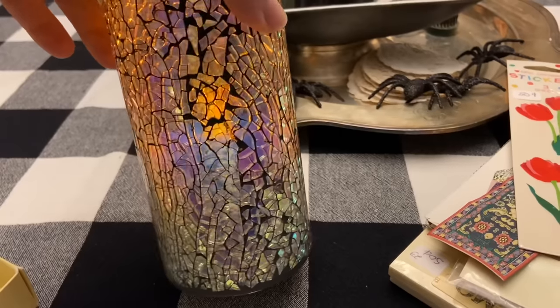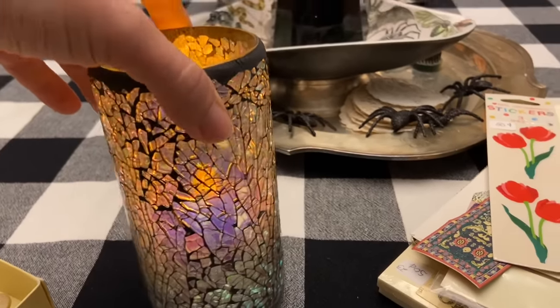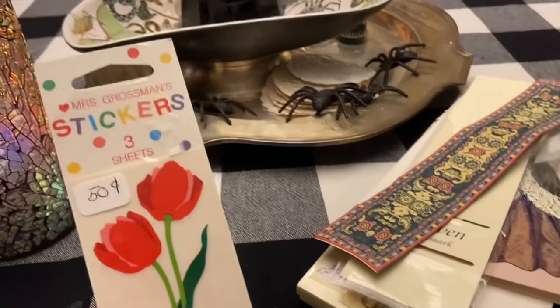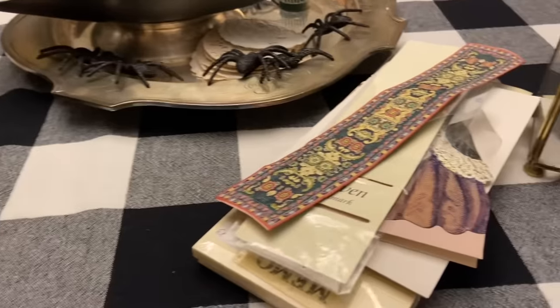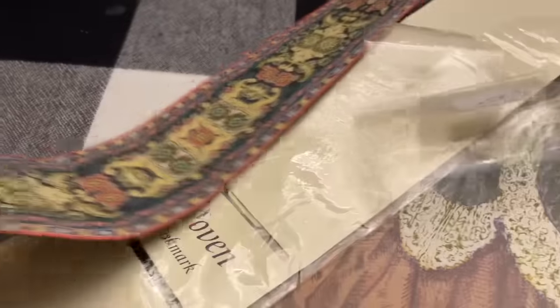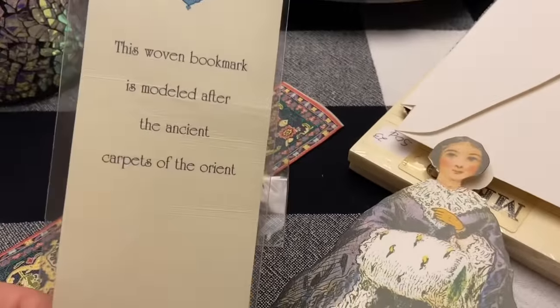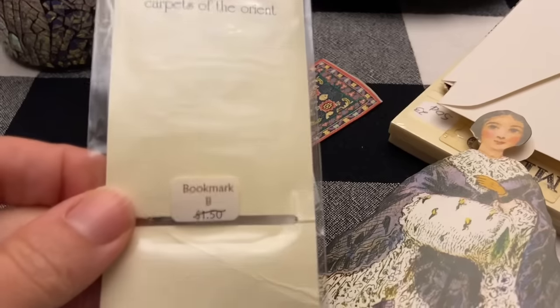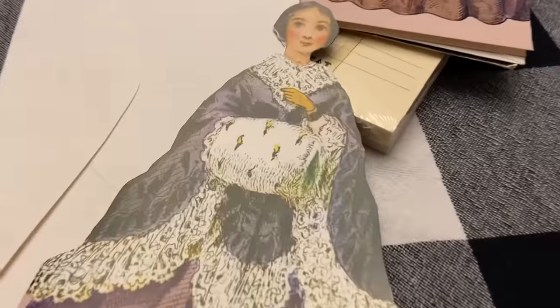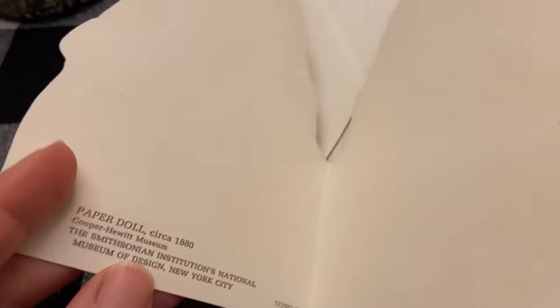I like those colors and that iridescence — it also reminds me of these glitter candles I have. These Mrs. Grossman stickers were 50 cents. This bookmark was 50 cents — it's like a ribbon, modeled after ancient carpets of the orient. If you had a dollhouse, it would be a perfect runner. These cards were a quarter and I got two — I love it, just a little muff there, and it says it's a paper doll circa 1880 from the Cooper Hewitt Museum.